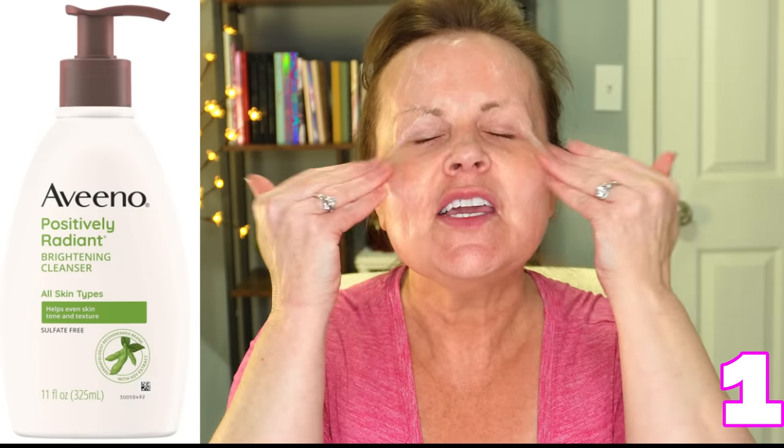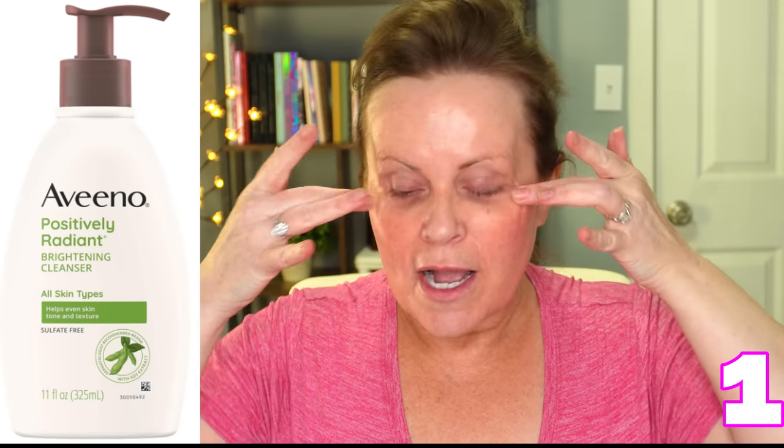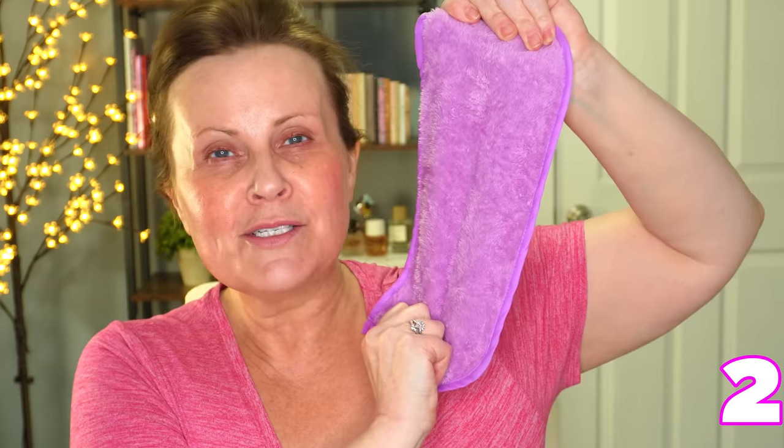Morning time: Aveeno Positively Radiant Brightening Cleanser. This is just to take off any moisturizers from the night before, any dead skin that may be building up, and any leftover eye makeup. I use microfiber towels — these are the best for taking off eye makeup or any leftover makeup. They're super soft, come in a pack of six, and I buy them in twelves so I have extra. The older ones I use while doing makeup as brush cleaners for dusting off brushes or cleaning up spills.